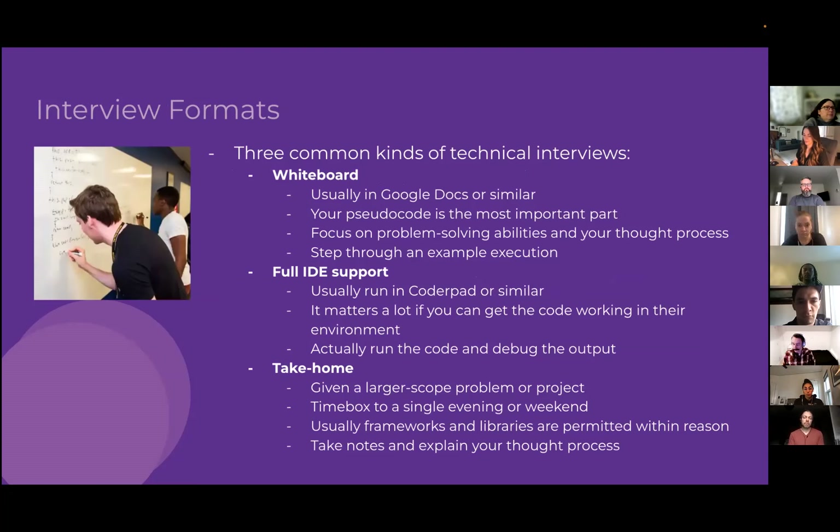Common interview formats include the whiteboard approach — sometimes a physical whiteboard, or tools like Google Docs for remote. Here, pseudocode and your approach to the algorithm matter more than syntax. You step through the algorithm mentally rather than running it. Contrast that with full IDE support, often run in something like CoderPad — a shared online editing environment where it matters more that your code actually works.